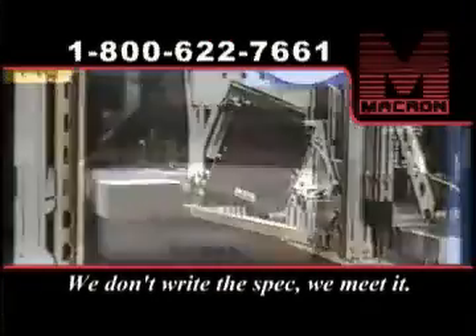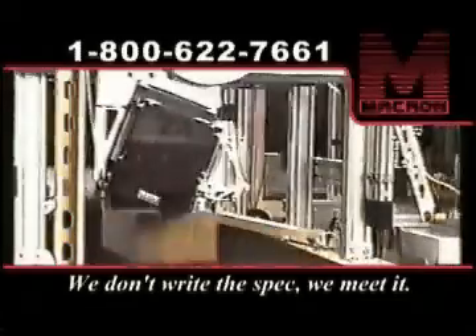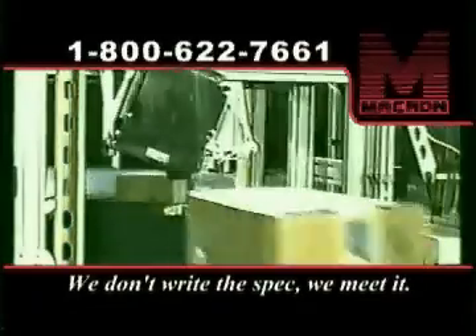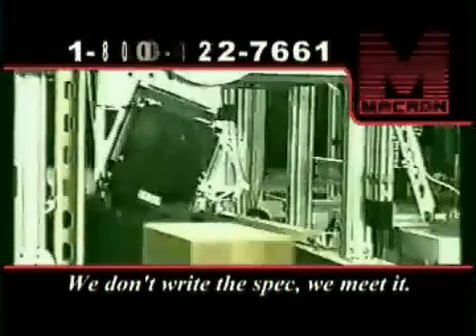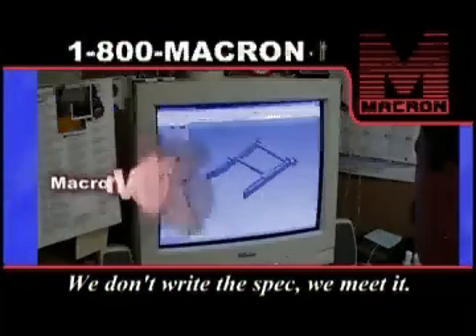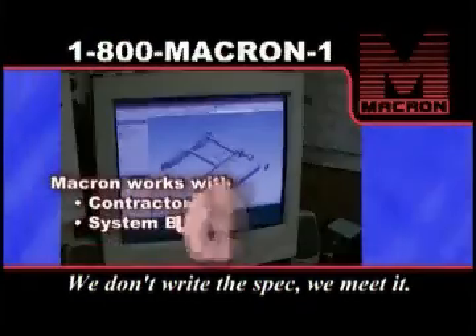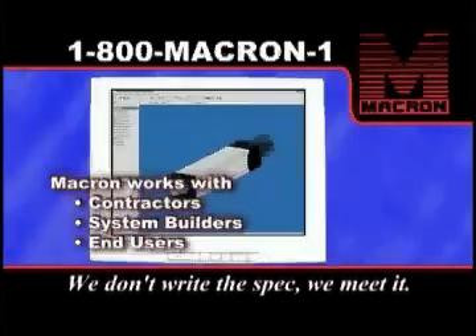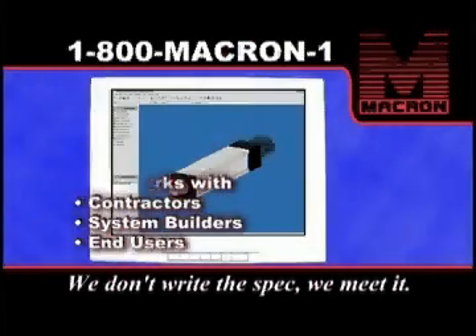Another system in use at the U.S. Postal Service uses Macron actuators to position and place barcode labels on packages of assorted sizes. At Macron, we actually work with the systems integrators, the OEMs that are building machines, or end users. Whatever it takes to get the job done, we're there to help.